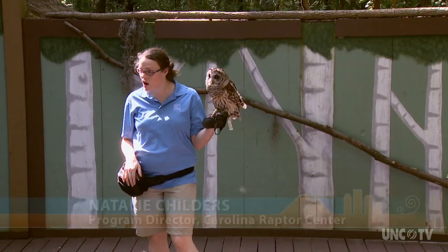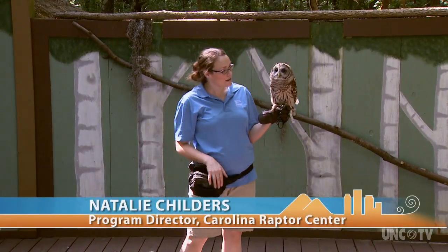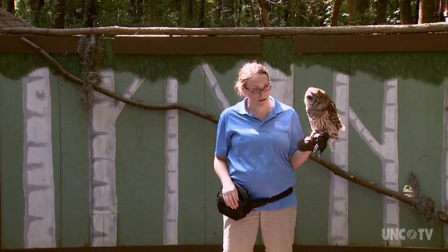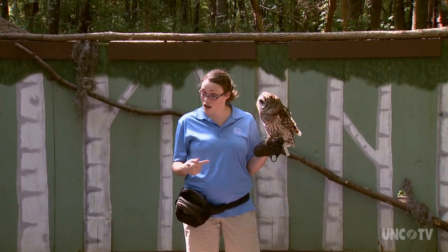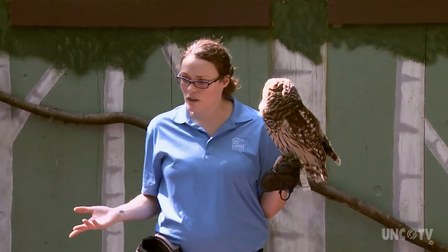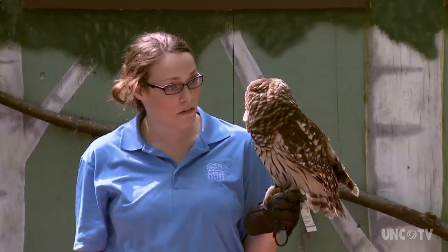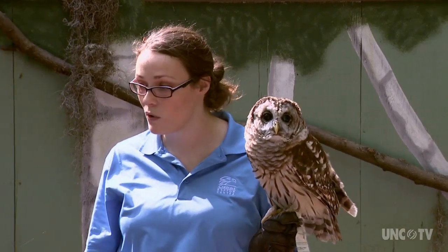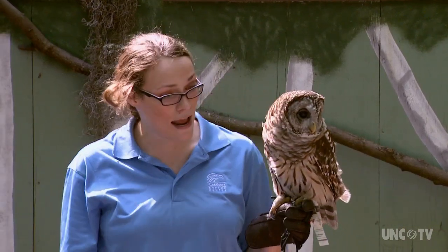This is a type of owl called a barred owl. These guys get their name because she's got those bars or stripes of brown going down her stomach and her chest. Barred owls are the most common owls we have in this area, and the main reason for that is these guys really like to live near water. They're going to eat things like mice and rats, but they also like to eat a lot of stuff that lives in lakes or streams or ponds — things like fish, snakes, crayfish, frogs, or even turtles.